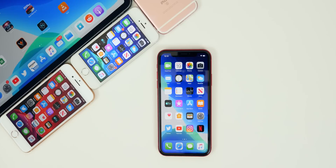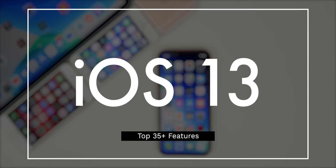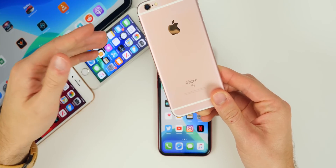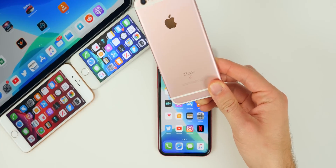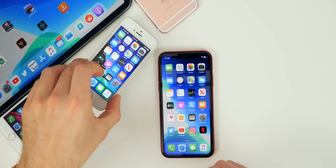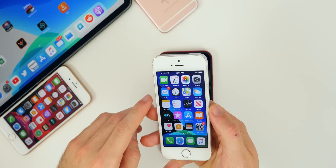iOS 13 is easily one of the best software updates to come to the iPhone, iPad, and iPod Touch in years. In this video, I wanted to give my final review on the software and also run through some of my personal favorite features and changes. If you have an iPhone 6s or later, you will be able to download iOS 13 right now. Let's dive into some of my favorite iOS 13 features and changes.